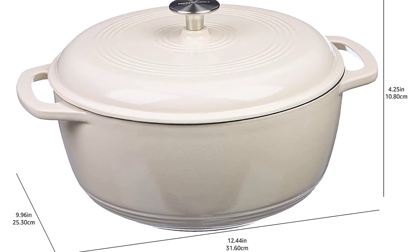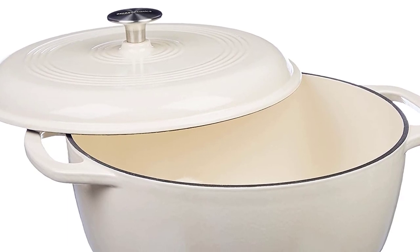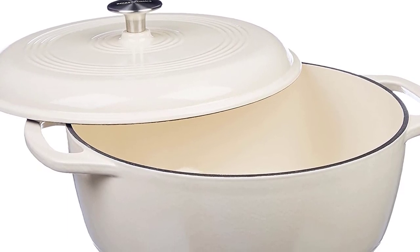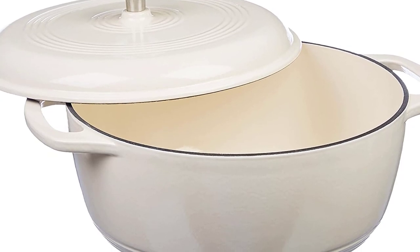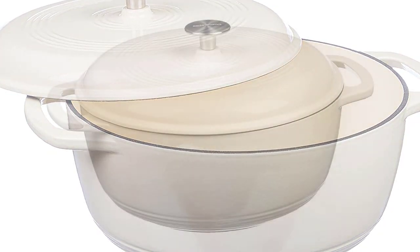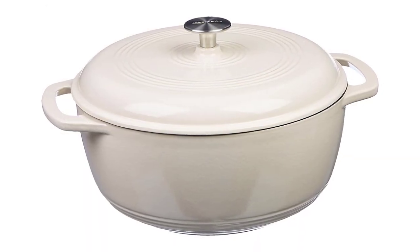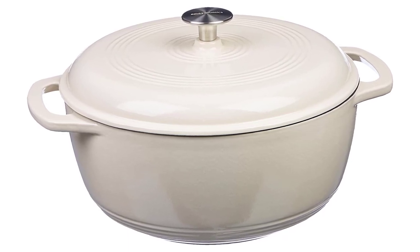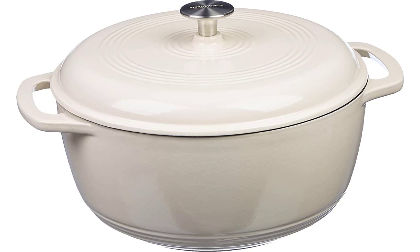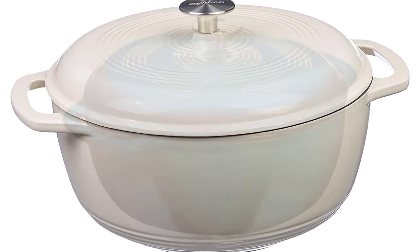The handles are designed to withstand oven temperatures up to 400 degrees Fahrenheit. The enameled cast iron construction ensures even heat distribution and promotes fast, even heating. The glass lid provides a clear view of the food for easy monitoring and prevents moisture from escaping during cooking. The interior has a porcelain enamel finish, which is easy to clean and guarantees tasty, healthy food. This product is covered by a 1-year limited warranty from Amazon Basics.